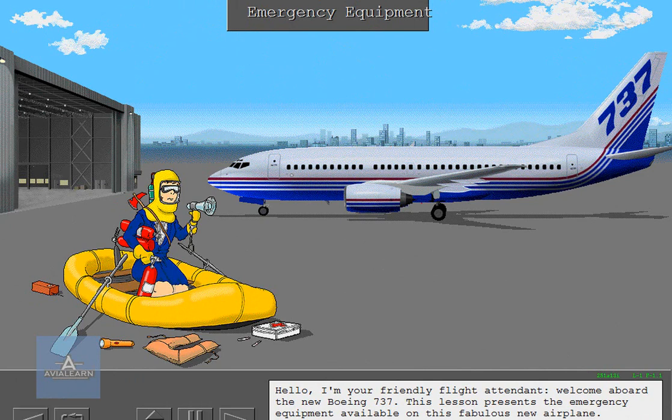Hello, I'm your friendly flight attendant. Welcome aboard the new Boeing 737. This lesson presents the emergency equipment available on this fabulous new airplane.